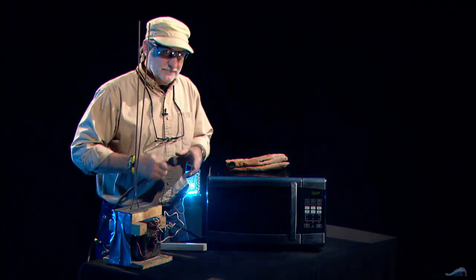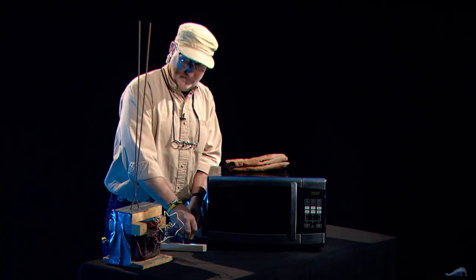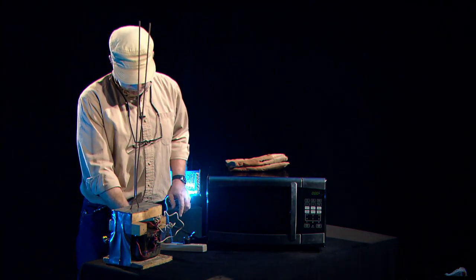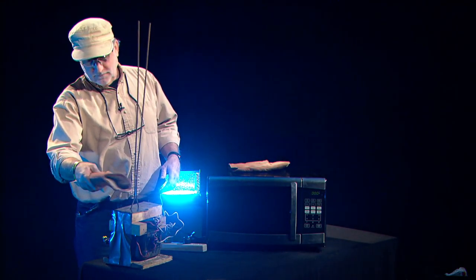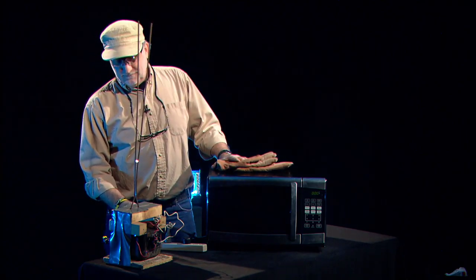It needs electricity to operate, and that's about it. You know what's interesting? The paths of these arcs are decided by the air molecules around them — they always choose the path of least resistance. That means if we were to put this in a vacuum chamber, it would start making soft little waves of plasma instead of these intricate electrical arcs. Pretty neat.